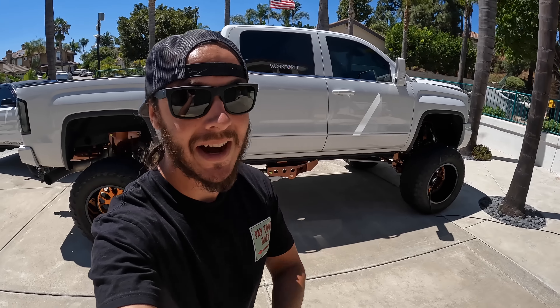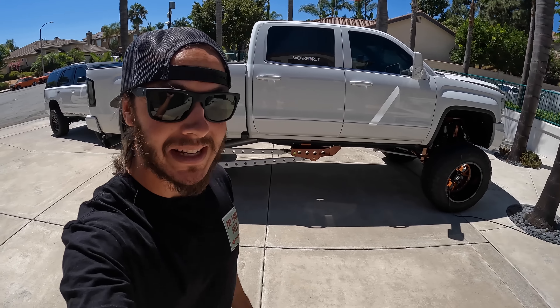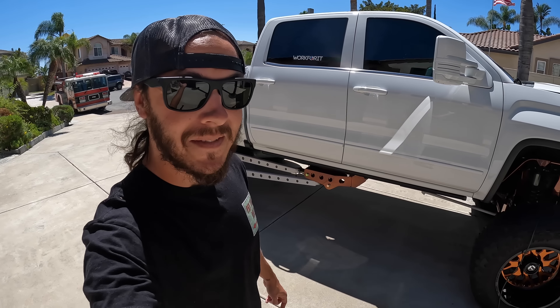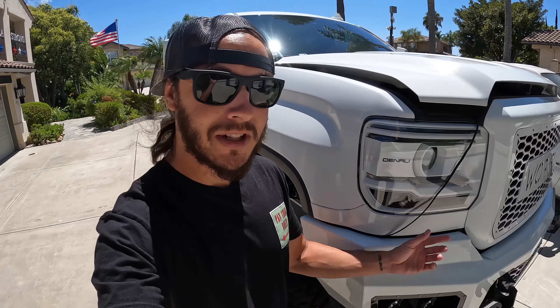For everybody wondering about my Denali — I see comments all the time wondering where this thing is, if I sold it, if I got rid of it. Nah, man. She's just kind of living a nice retired life here off the ranch because I don't want her out in the dust storms and the dirt and the animals and all that. She's here, got the battery tender — she's always plugged in. We don't have any more dead battery issues.